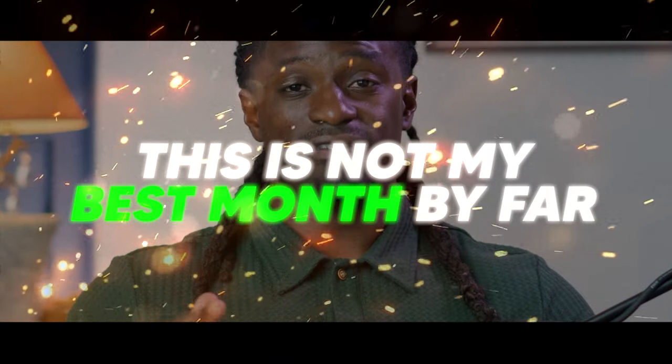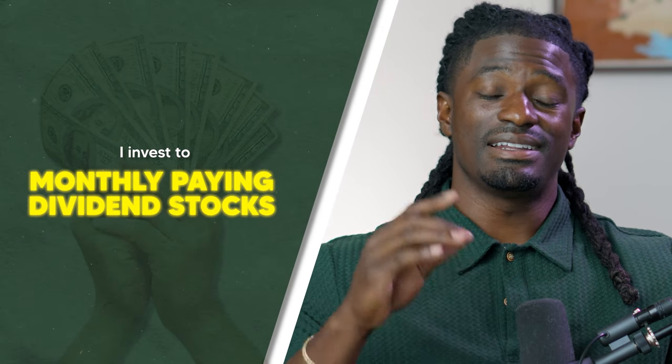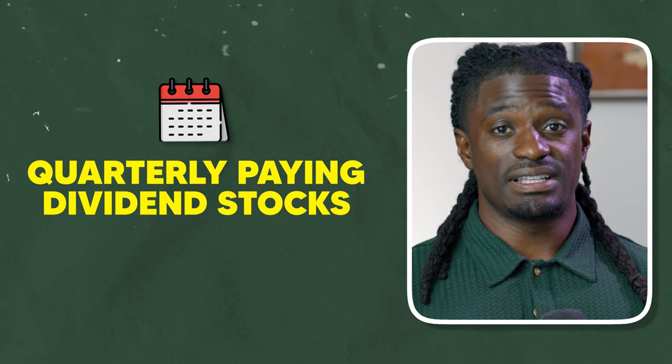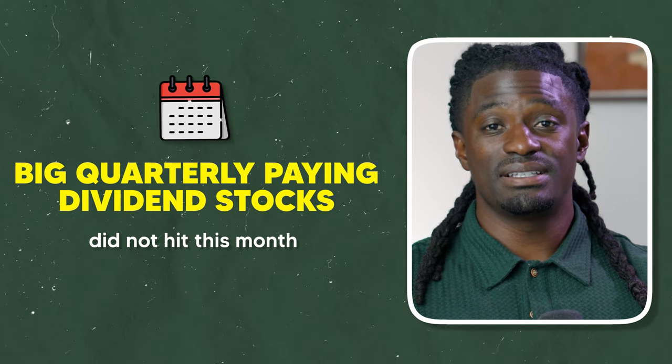This is not my worst month by far, and this is not my best month by far. It's a little bit in the middle. You're wondering, how does your dividends change every month? Well, I invest into monthly paying dividend stocks, and I also invest into quarterly paying dividend stocks — dividends that pay four times a year, once every quarter or once every three months. Some of my big quarterly paying dividend stocks did not hit this month.